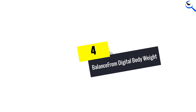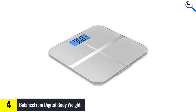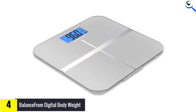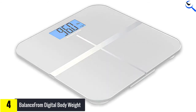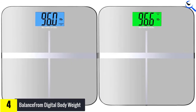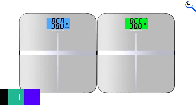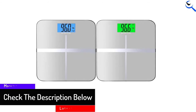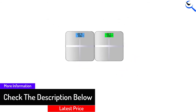Starting at number 4, we have Balance from Digital Body Weight. Balance manufactured this digital bathroom scale with high accuracy and intuitive backlight display. For its operation, the body weight scale makes use of 4 most recent versions of precision sensors. These sensors work to compute weight with great correctness and consistency. Its spacious platform lets you use it simply — just step over the scale and acquire instantaneous readings on the huge display.